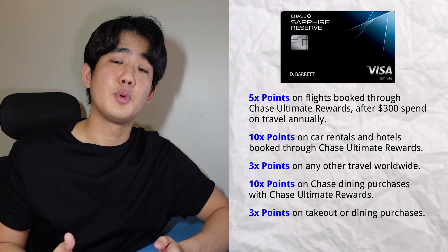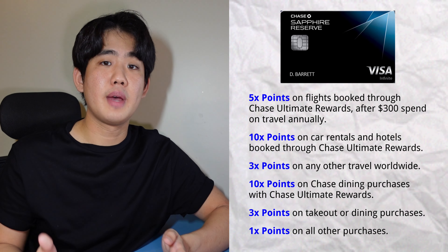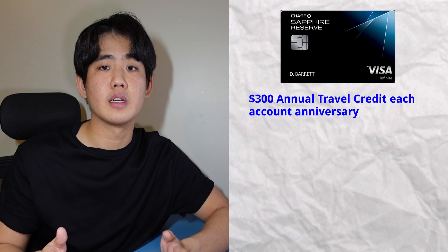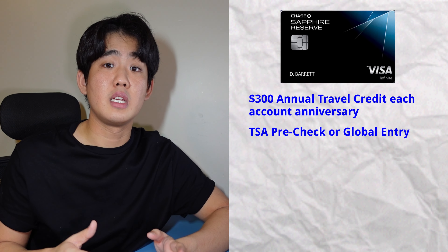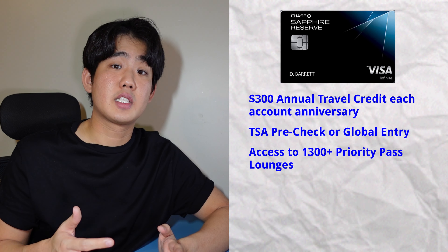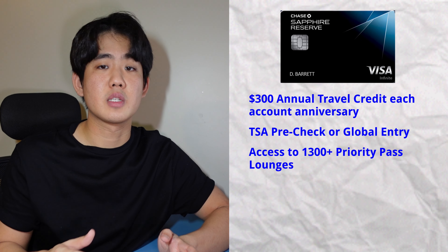You'll earn 10x points back on Chase dining with Ultimate Rewards, and 3x points on any other dining or takeout. You'll earn 1x points on any other purchases. Notable benefits include a $300 annual travel credit each anniversary year, which can be used on any travel charges to your card. You'll also receive TSA Pre-Check or Global Entry for free through Chase, and access to 1,300+ complimentary Priority Pass lounges.